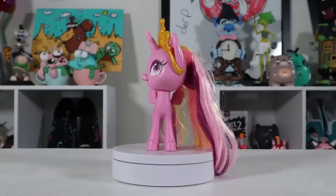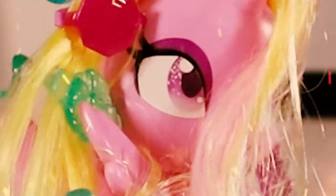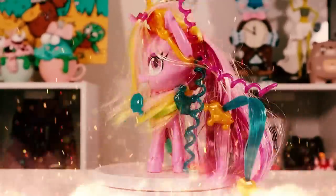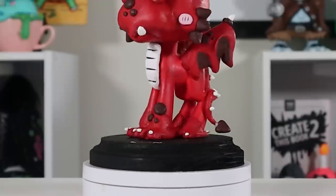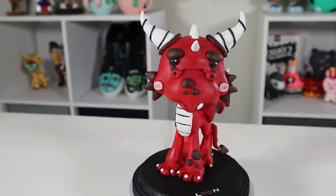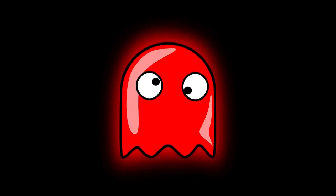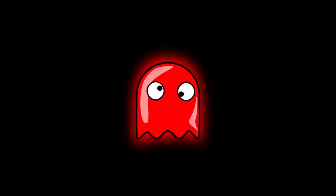So here's the original Princess Cadence, and here's my red dragon. I haven't thought of a name for him yet, but although nameless, I do really love him.